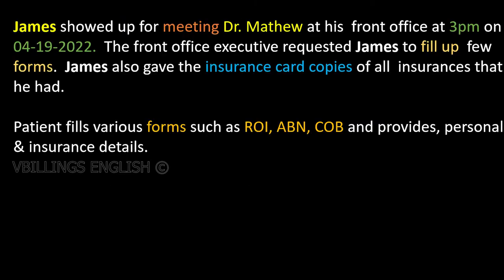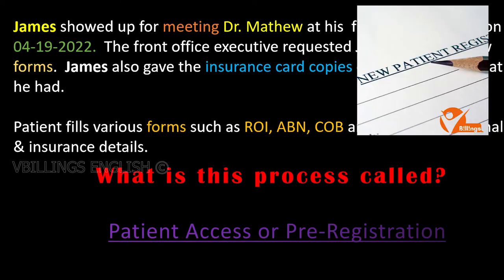James showed up to meet Dr. Matthew at his front office at 3 p.m. on April 19, 2022. The front office executive requested James to fill up a few forms. James also gave insurance card copies of all insurances that he had. The patient fills various forms such as ROI, ABN, COB and provides personal and insurance details. This process is called patient access or patient pre-registration.